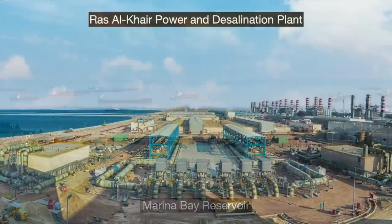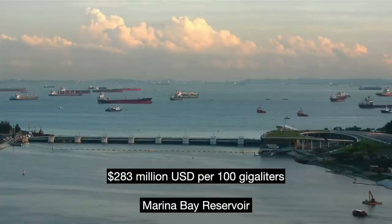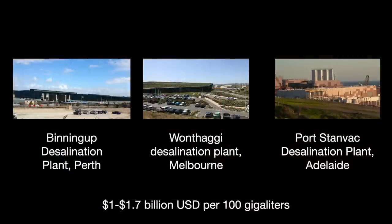And because I know people will ask — how do these costs compare to desalination and other systems? The unfortunate answer is that it depends on the desalination plant and the water. Singapore's Marina Barrage costs about $170 million and provides about 60 gigaliters of water, so about $283 million USD per 100 gigaliters. The Qingcao Sha costs about half of that. Desalination plants recently completed in Australia during the 2010s — Perth's Binningup, Melbourne's Wonthaggi, and Adelaide's Port Stanvac — range from $1 to $1.7 billion USD per 100 gigaliters.